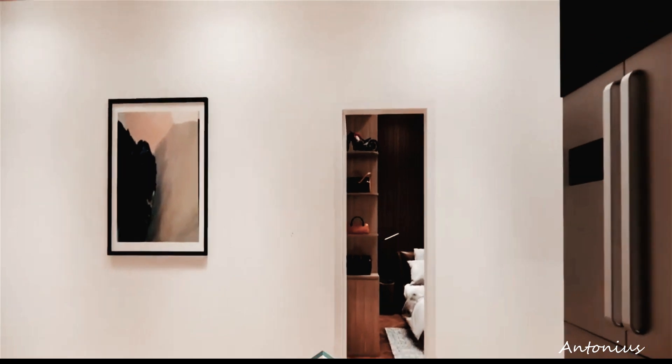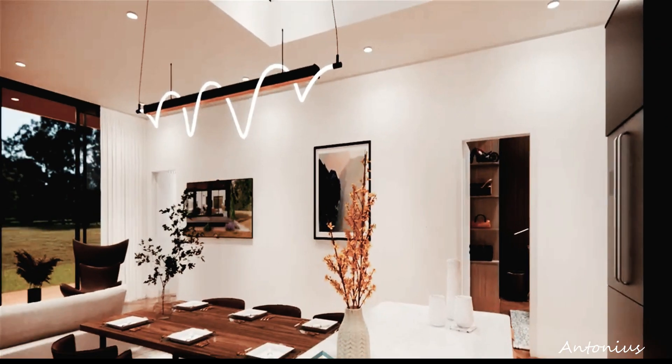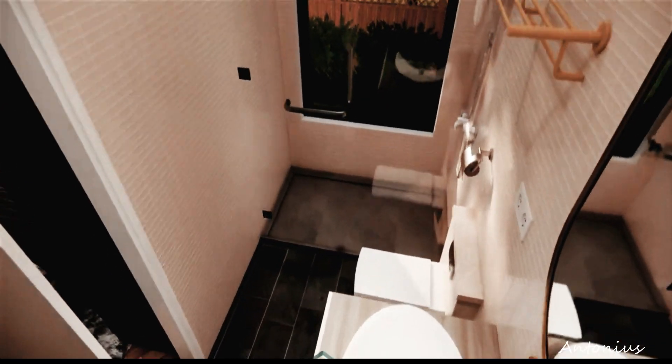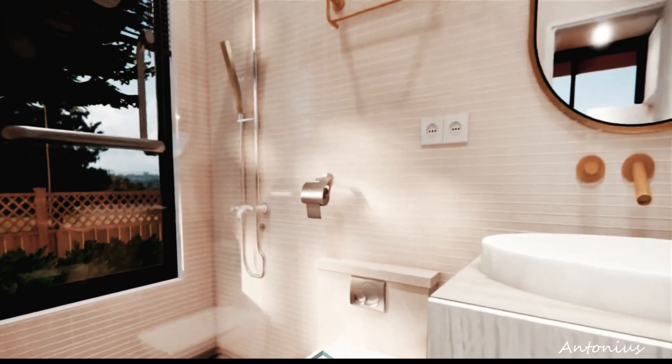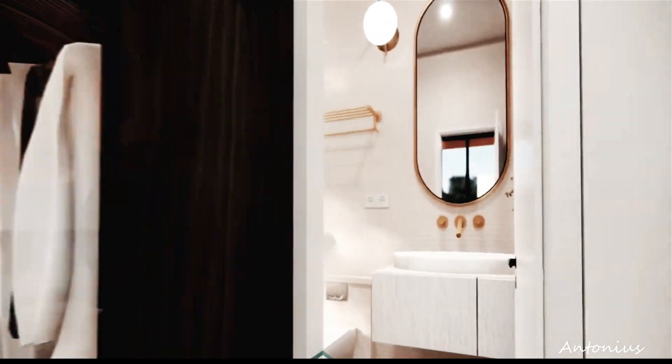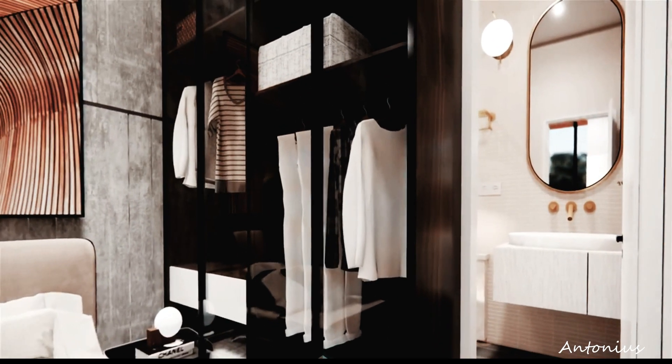But perhaps the most exciting part of House Box Hub's modular house project is its potential for customization. With a modular design that allows for endless configurations, this home can be tailored to suit your specific needs and preferences, whether you're looking for a cozy retreat in the mountains or a modern oasis in the heart of the city.